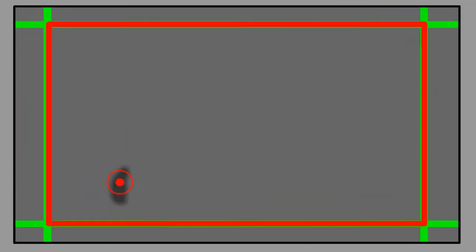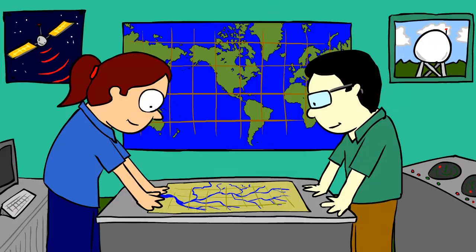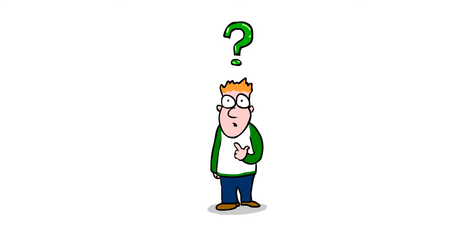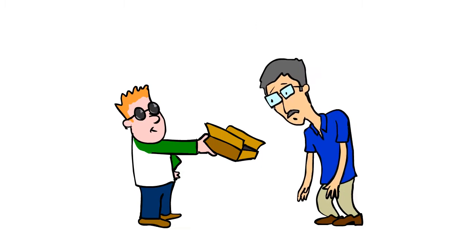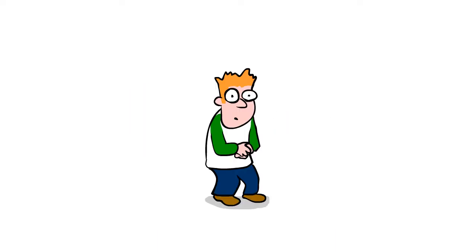Is it a thunderstorm? A tornado? A cloud of locusts? Meteorologists and Earth scientists need the best observing system out there — you. Nothing can tell us what is happening better than your eyes. But please, don't send us your eyes. We would like the next best thing: a picture.